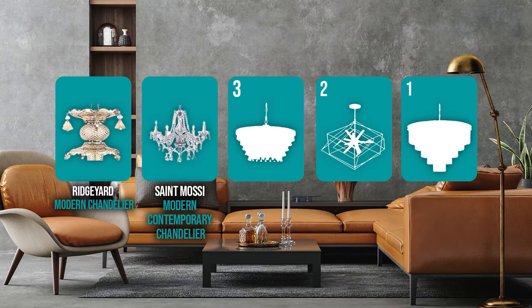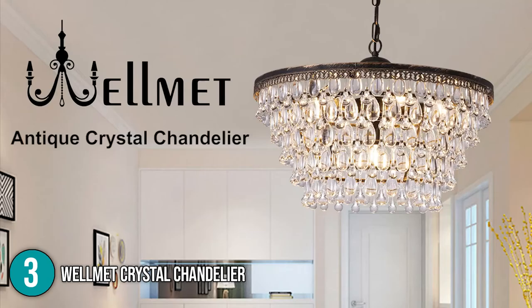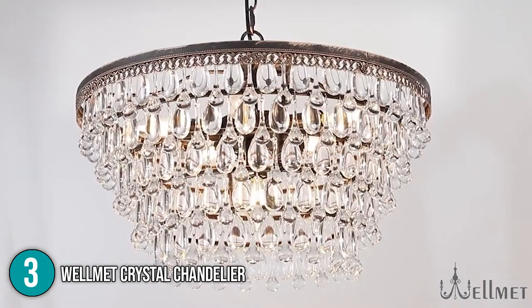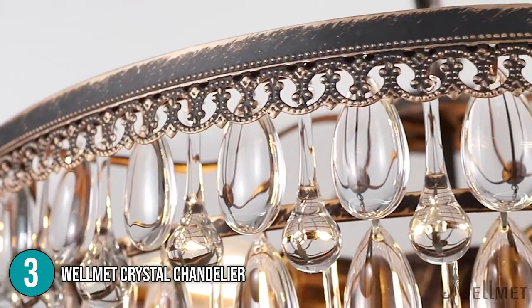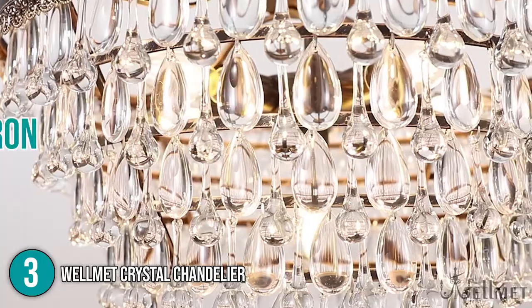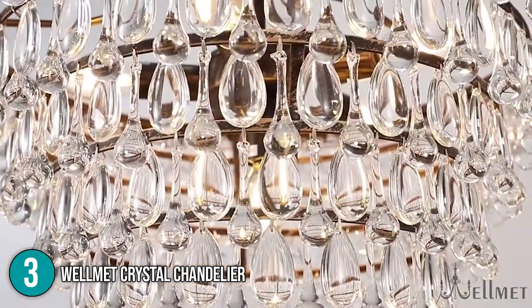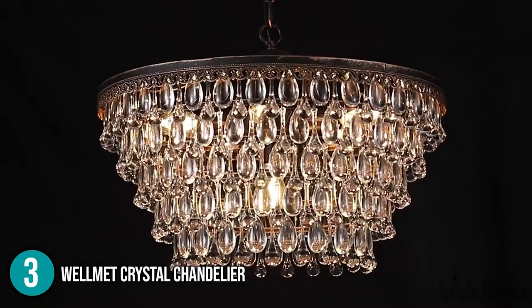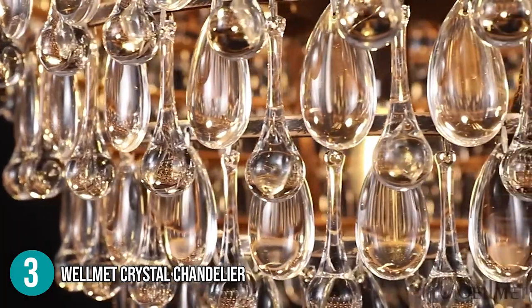The chandelier coming in at number 3 in our list is the Wellmet Crystal Chandelier. The Wellmet Crystal Chandelier is a traditional chandelier with an old copper finish and a carved pattern design. This round luminary has rows of hanging crystal accents in various sizes that give your room a gentle glow. It is made of iron and available in a variety of finishes, so you can find one that exactly matches your current style. The gleam of clear crystal lends a contemporary feel to this chandelier.